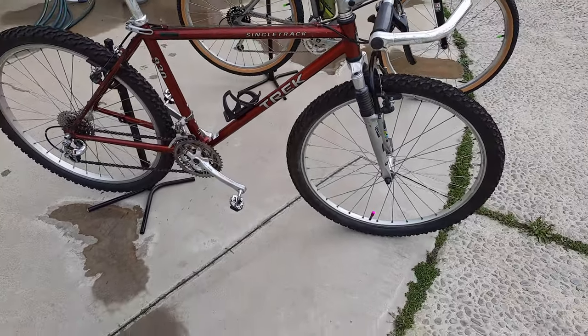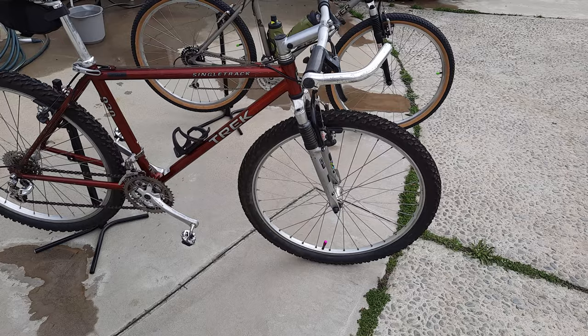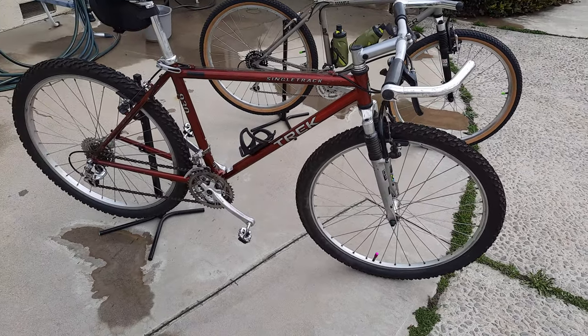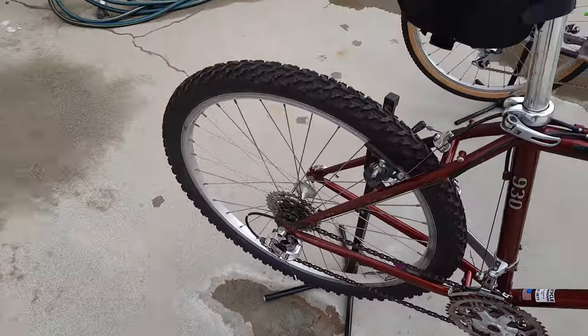Tires are in great condition — they are old Bontrager's. They look like old Raptors, but they are Bontrager's. The derailleurs shift beautifully. It has a new chain and a new rear cluster.